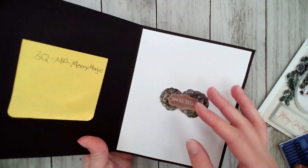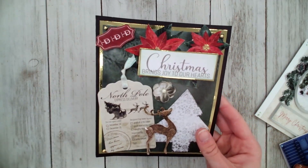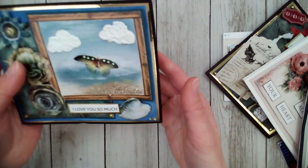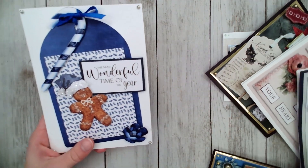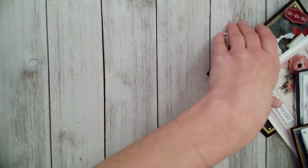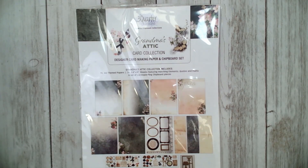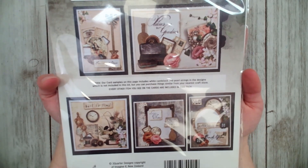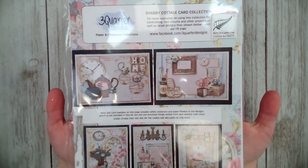Here are some of the cards I made from the mini project sheets. There are lots of winter themes, and you can see we did two different styles from the same mini project sheets — you can get different themes and types of cards depending on how you create them. We also have these awesome paper and chipboard collections. This one is called Grandma's Attic, and this one is called Shabby Cottage — there are so many different themes, patterns, and styles.